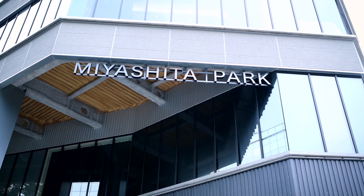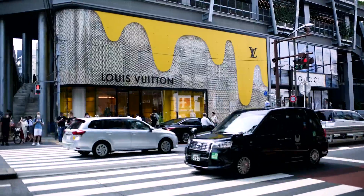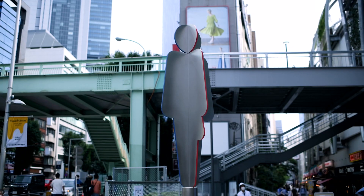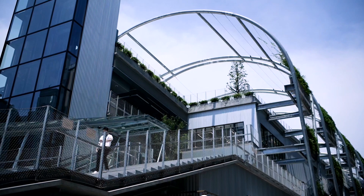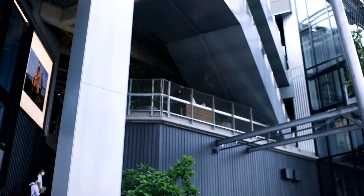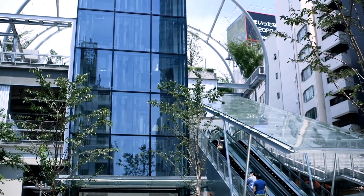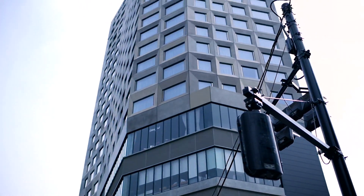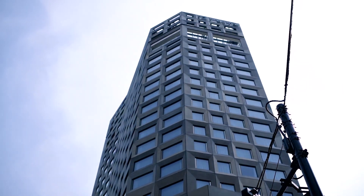Miyashita Park is the latest piece of the Shibuya Station 2027 redevelopment plan. The outdoor and indoor shopping mall slash park features four floors made up of restaurants and shops, an art gallery, a hotel, and even an urban sports area.